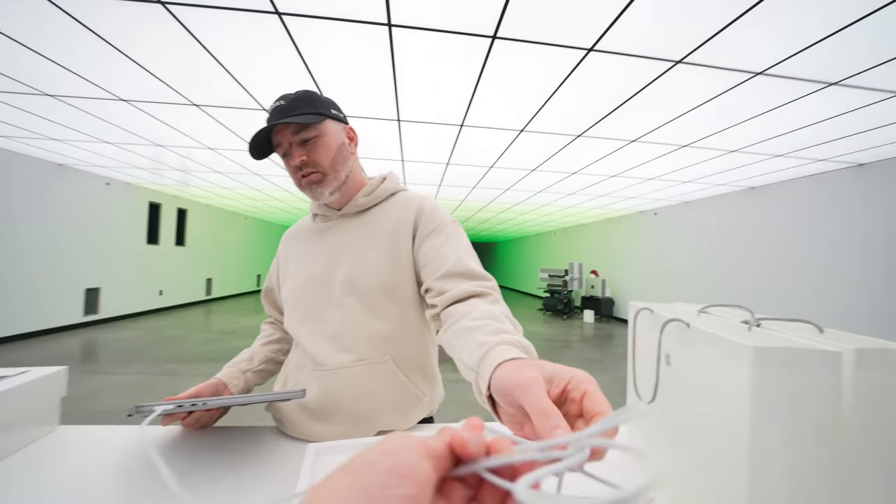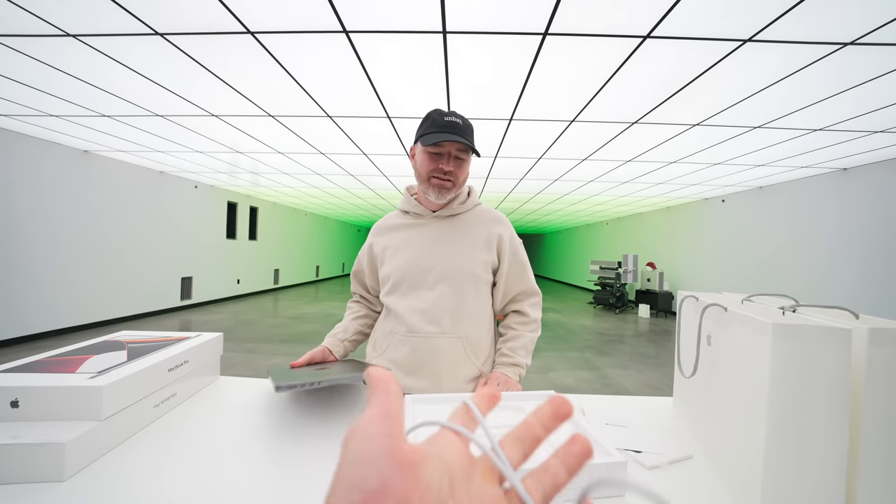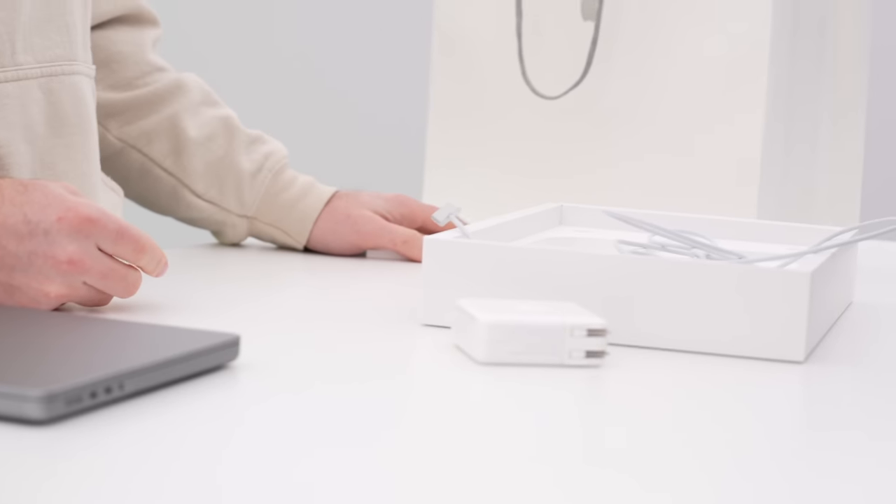And this is the magic of MagSafe right here. You walk past and you knock into it — yes! Laptop saved. Such an amazing innovation and it should have never gone anywhere. Now it's back. It's all the things that were missing from previous generations of MacBook Pros: MagSafe, SD, HDMI.